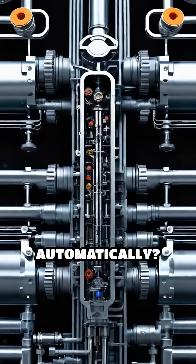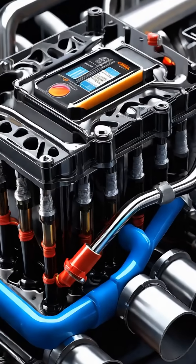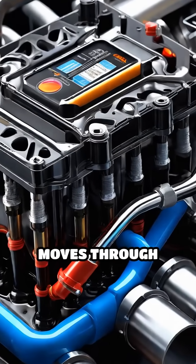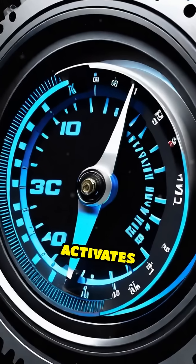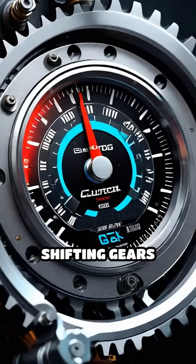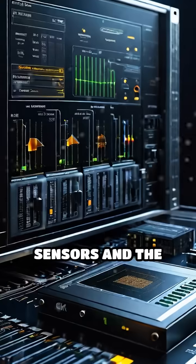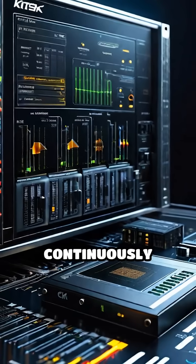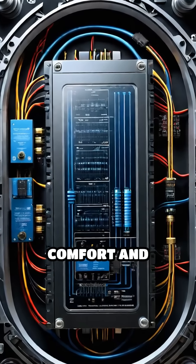Now, how does it all shift automatically? That's where hydraulics come in. Transmission fluid, pressurized by a pump, moves through intricate channels and valves. This hydraulic pressure activates the right clutch or band at exactly the right moment, shifting gears smoothly based on speed and throttle input. Sensors and the transmission control module continuously monitor conditions to fine-tune these shifts for optimal comfort and performance.